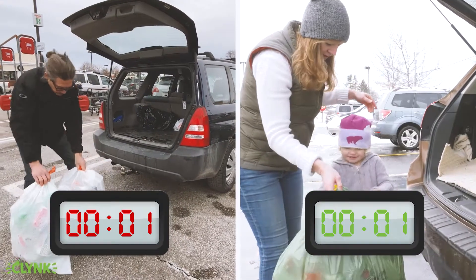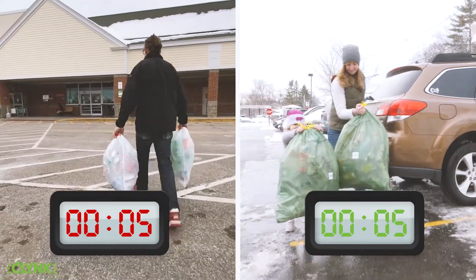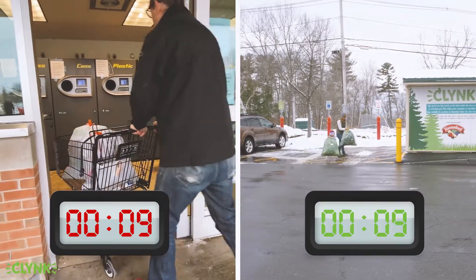Let's compare Klink to reverse vending machines. Both options start with you bagging your redeemable bottles and cans and bringing them to get redeemed, but the difference from there is night and day.